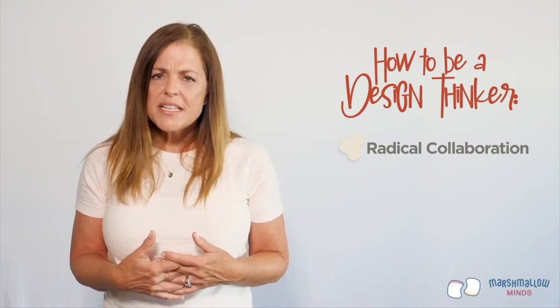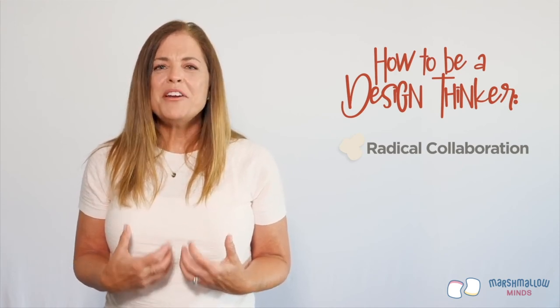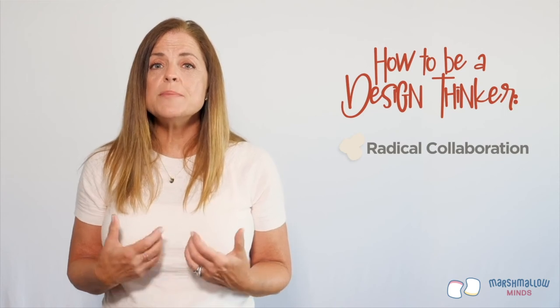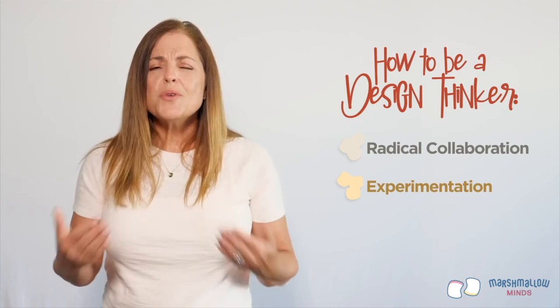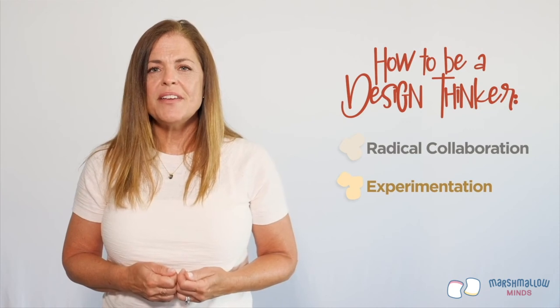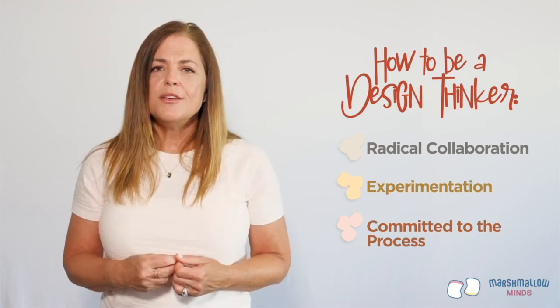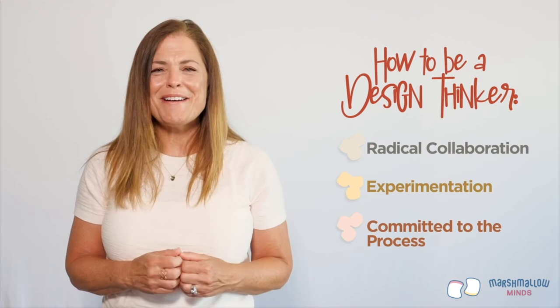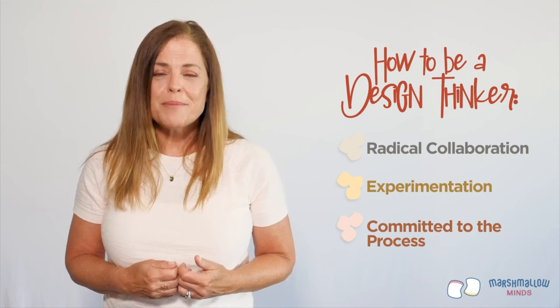People with a fixed mindset hear feedback as criticism, but in the design thinking process we want it to lead to creativity and innovation. The second key element is experimentation — simply meaning you're willing to try many ideas, whatever works best. And the third key element is committing to the design thinking process itself: engaging in each and every step, not skipping or disregarding any, so you can come up with a creative solution to your problem or opportunity.